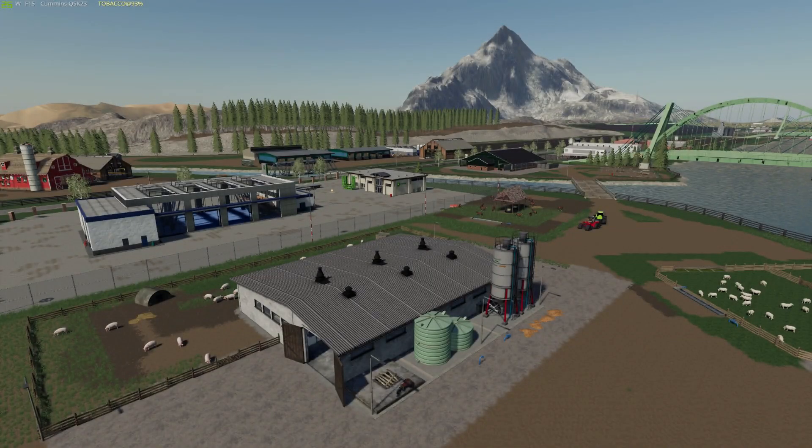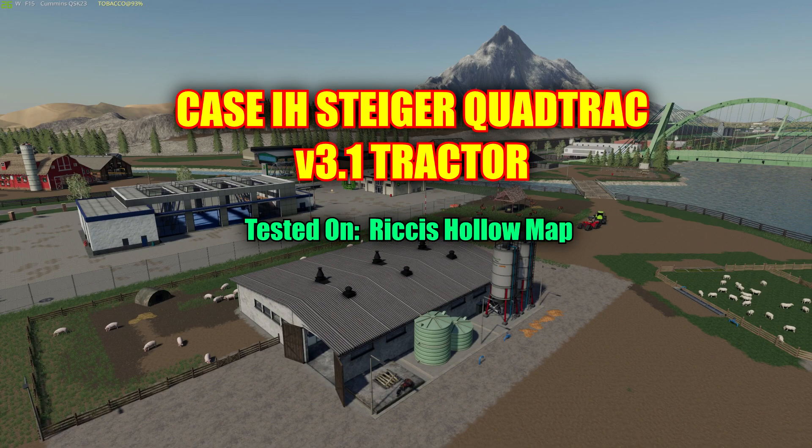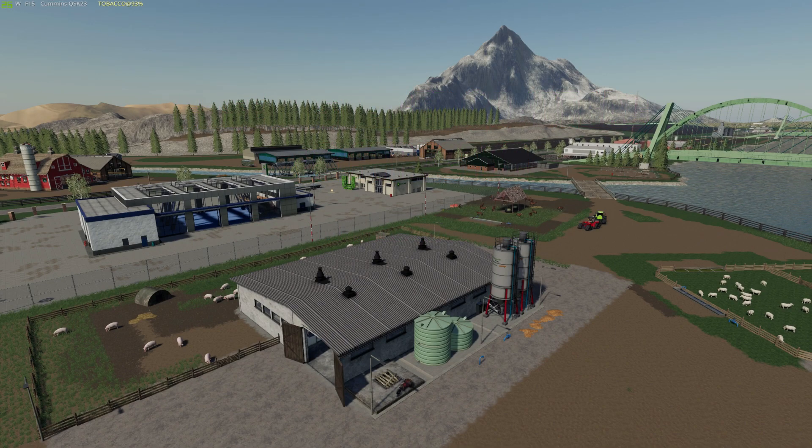Hello there everyone, welcome back for another mod review. Today we're going to be taking a look at the Case IH Steiger Quad Track version 3.1 tractor. The file size for this is 57 megabytes. Today's mod is going to be tested out on the Ricci holo map. I'm going to explain a few things regarding this mod, go over the shop and check out some of the specs, then take it out and test it.